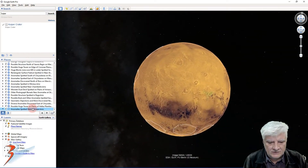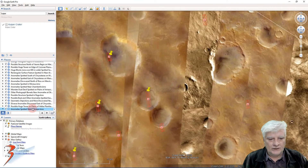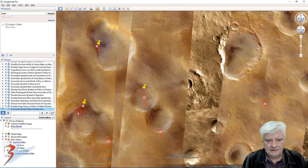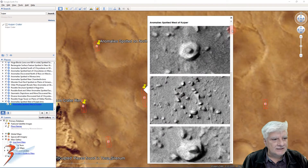Let's zoom down to Terra Chimeria to that site west of Kuiper and have a brief look at the anomalies and features there.